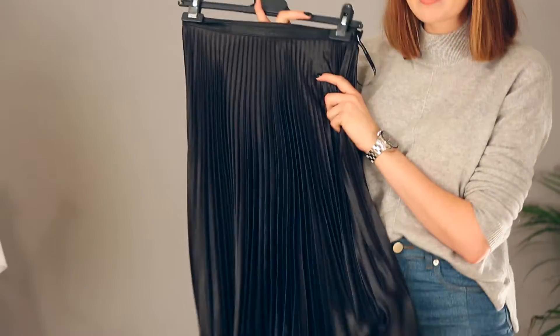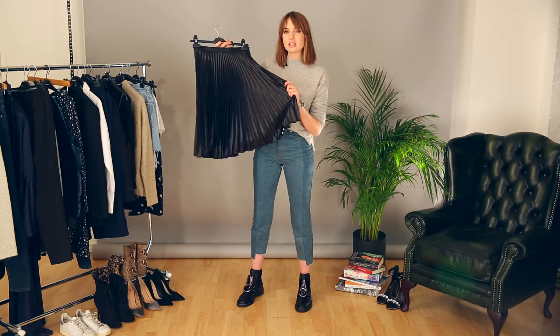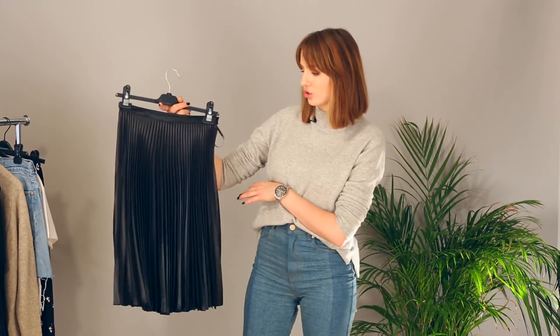Next we have a pleated skirt. This is a massive step out of my comfort zone for me, but I see people in pleated skirts all the time and think they look amazing. It's from Karen Millen and the great thing about going for a dark colour is the movement that the pleats give — it doesn't feel heavy or flat, it has so much dimension despite being such a dark colour.